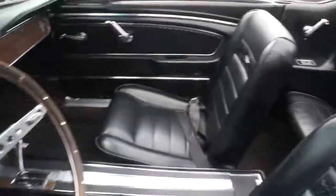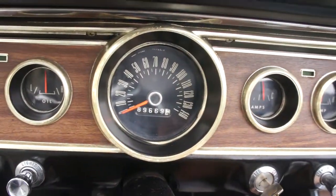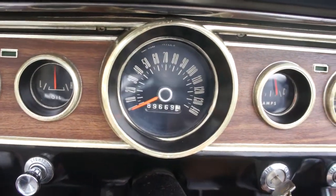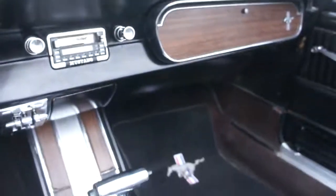Got seatbelts all around, which is nice. Showing 89,669 miles. Runs real nice, real healthy motor. Center console in nice shape as you can see.